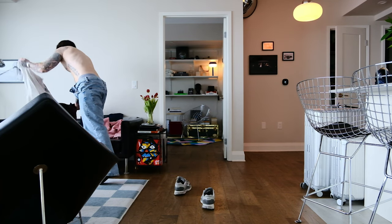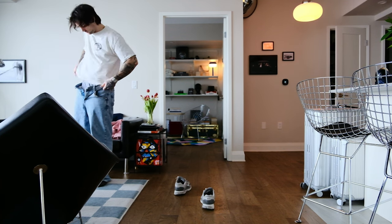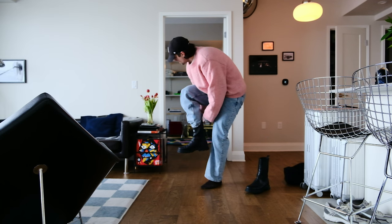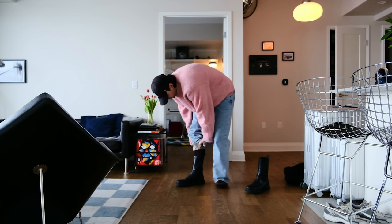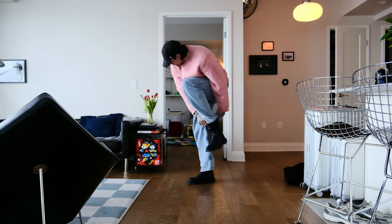Outfit number two — just going to keep it really simple with these Tommy Hilfiger blue jeans and these boots from Simon. These are my beater boots, I walk around in these all the time. I do like to be cozy and comfortable and more laid back sometimes, so this is going to be my coffee shop outfit. Just walking around, maybe going shopping. Just cozy.